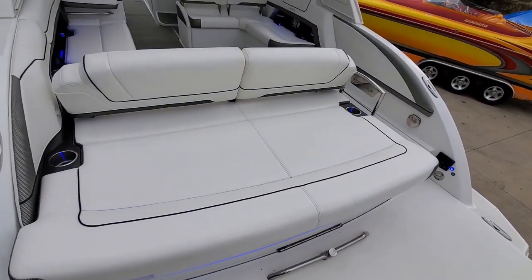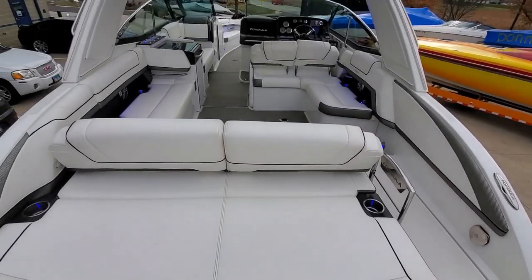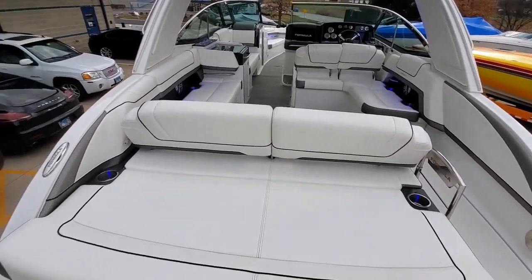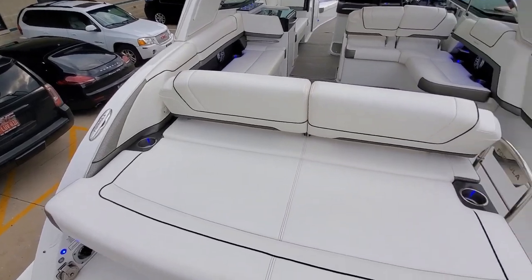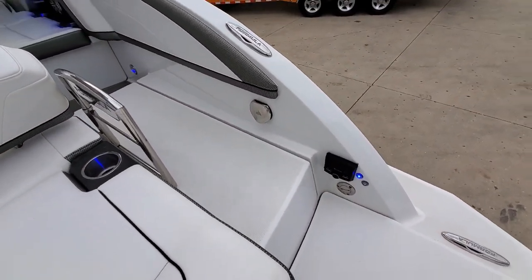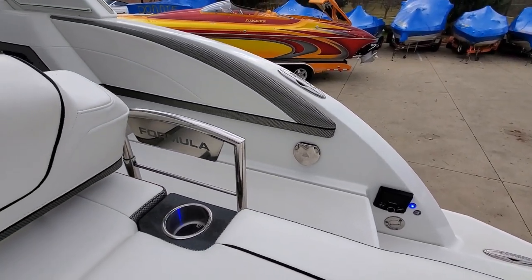More accent lighting of course. Rear sun pad. Two-position back rests and the rear face as well. Got plug-in shore power, light-up cup holders, transom stereo remote and wash-down shower. We also have a folding entrance door.